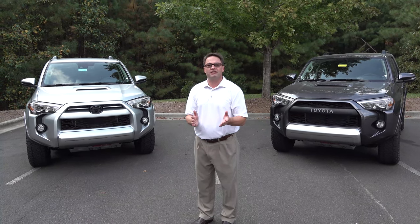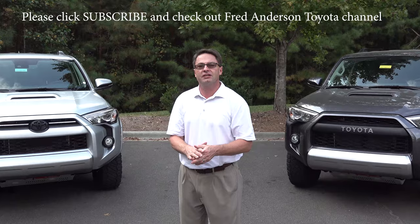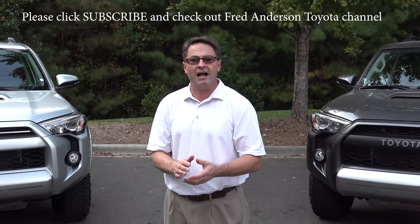Thank you guys so much. Please subscribe to the Toyota Jeff YouTube channel and also subscribe to the Fred Anderson Toyota YouTube channel. Go to Fred Anderson Toyota YouTube and hit subscribe. Thank you very much — we're growing them both. You're going to get the latest Toyota reviews, news, and how-to's. See you next time.